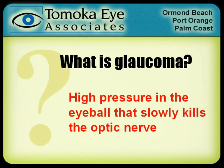The big question of course is: what is glaucoma? At its essence, glaucoma is just high pressure in the eyeball. Just like you can have high blood pressure, you can also have high eyeball pressure that slowly kills the optic nerve.